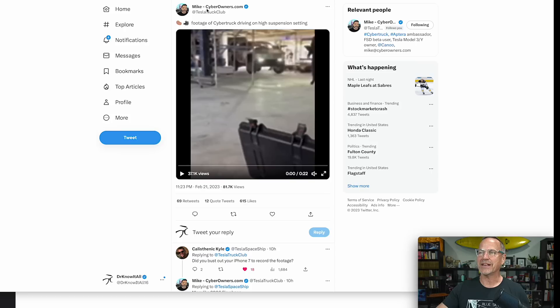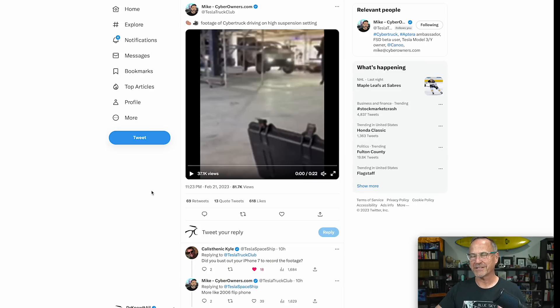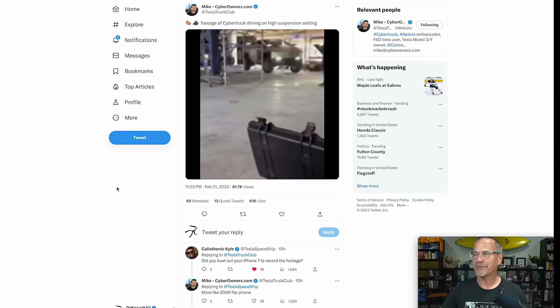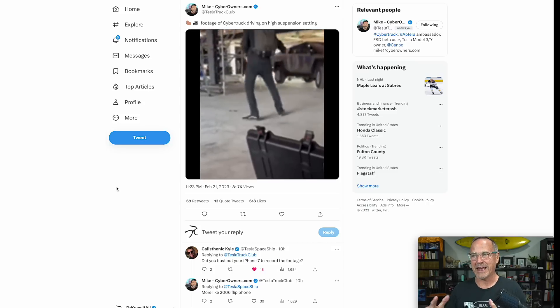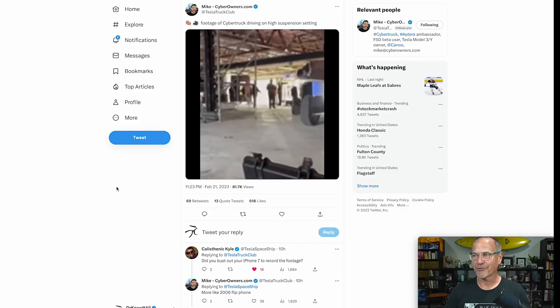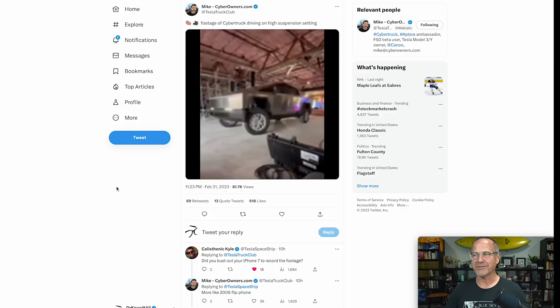Starting with this really interesting video posted by Mike at CyberOwners.com — it's really low quality footage of a Cybertruck driving on a high suspension setting. I can't guarantee whether this is real or not, but if it's CGI it's pretty well done. I've turned off the sound. You can see the Cybertruck driving and it looks like there's pretty good clearance. This is all air suspension.